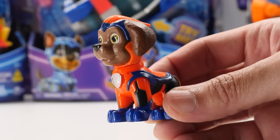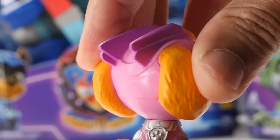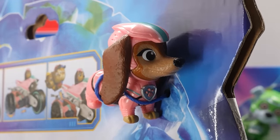They're made of hard plastic and feel sturdy. Their heads fully rotate, but none of their limbs move. Wish they were more poseable. Also, I wish it came with a Liberty figure in this set.